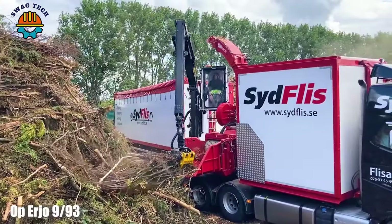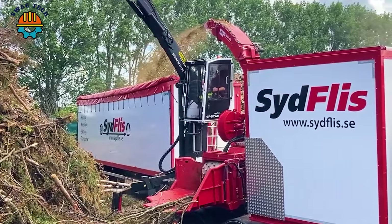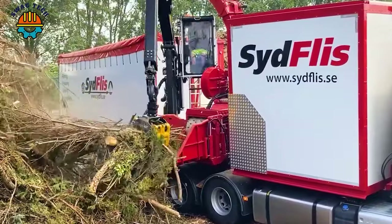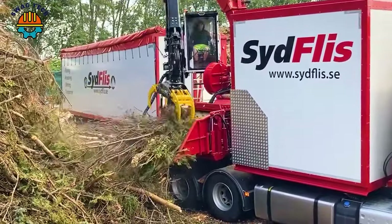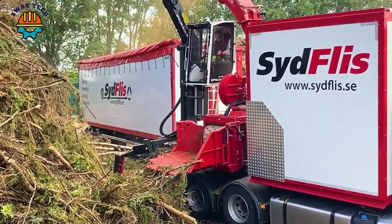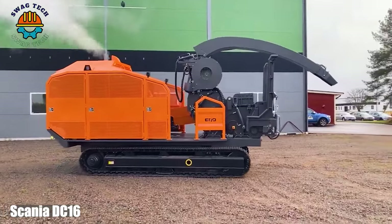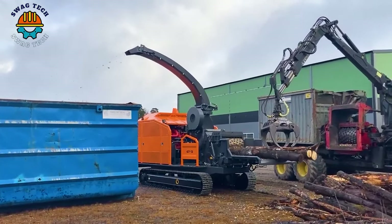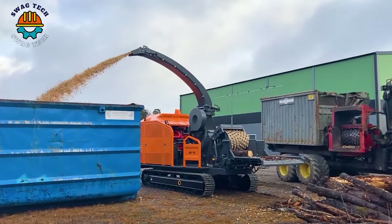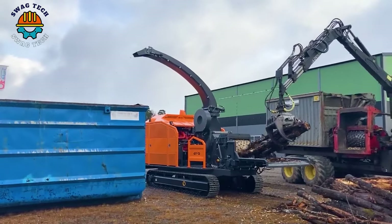The OP Erjo 993 wood chipper, mounted on a Volvo FH16 truck, is a formidable force in wood processing operations. Equipped with a powerful Scania DC16 engine with an incredible 550 horsepower, the OP Erjo 993 easily turns logs into valuable wood chips at speeds of over 20 cubic meters per hour.